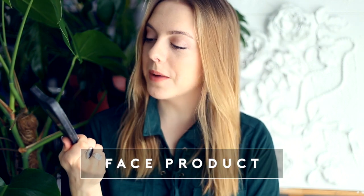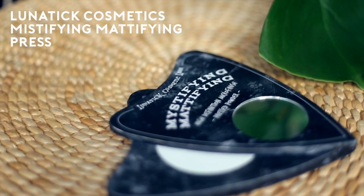Lunatic Cosmetic Labs Mystifying Mattifying High Definition Microfinished Pressed Powder — this is shaped like the planchette you use on an Ouija board. It has a little mirror on the front and you slide it open and there's a white powder that is vegan and talc-free. It's so awesome for your skin. When I avoid using concealers and foundations I just use this and it makes my face look flawless. I really recommend it.